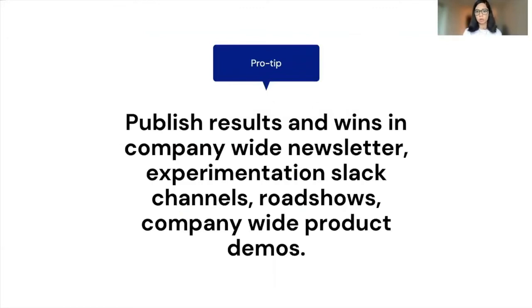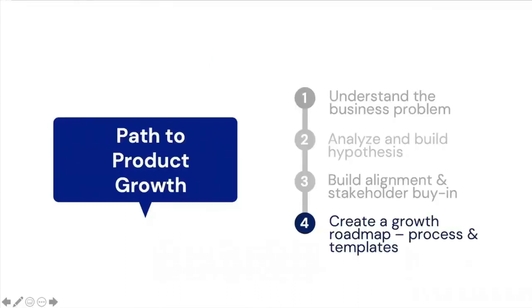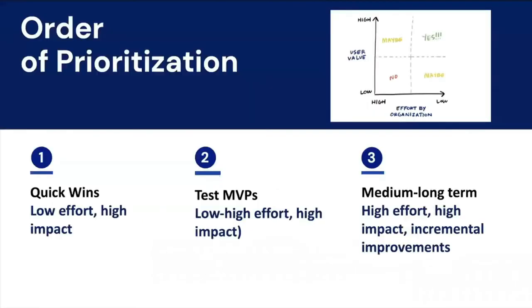Here's a pro tip: publish results and wins in company-wide newsletters, experimentation Slack channels, and company-wide product demos. This will really help build the credibility of the growth team. Now let's talk about building a growth roadmap — the most important aspect of which is prioritization.